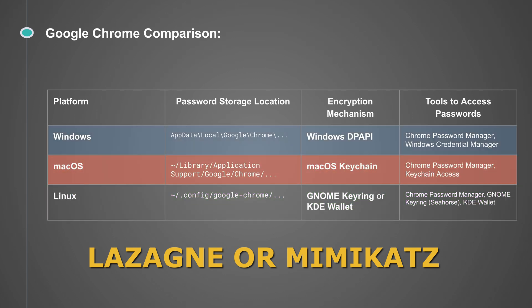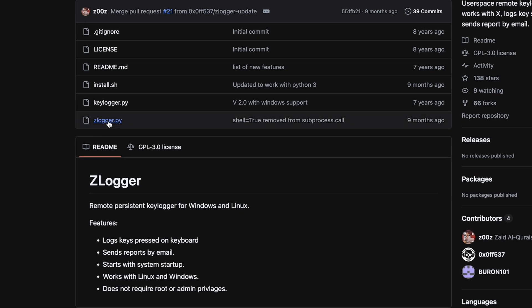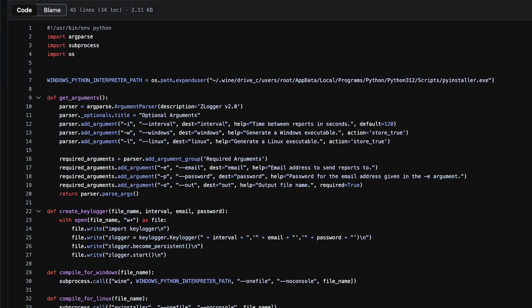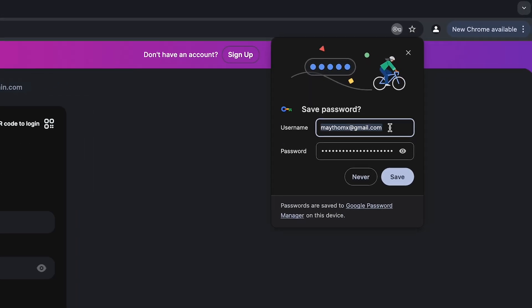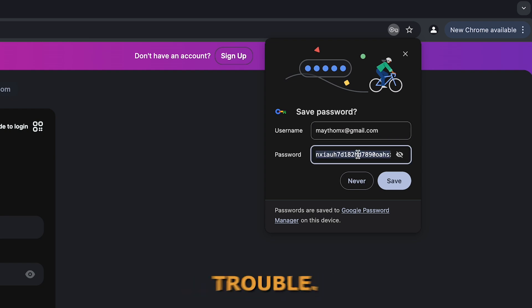If the target machine is Windows, hackers can use scripts to decrypt passwords because DPAPI encryption keys are tied to the user's logged-in session. Alternatively, they can use a keylogger to retrieve the main password used to unlock Google's password manager. If your crypto wallet credentials are saved in a compromised password manager, you'll be in serious trouble.